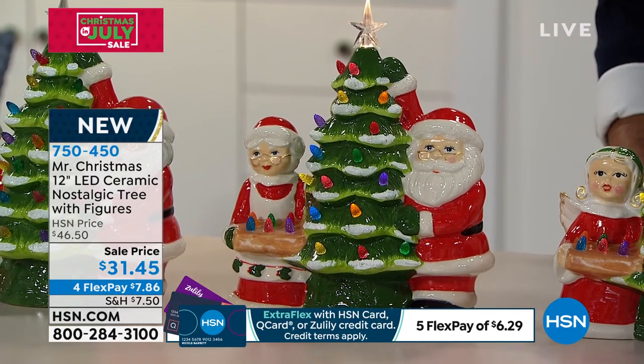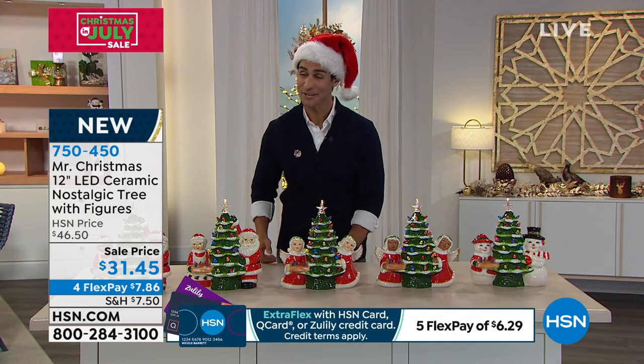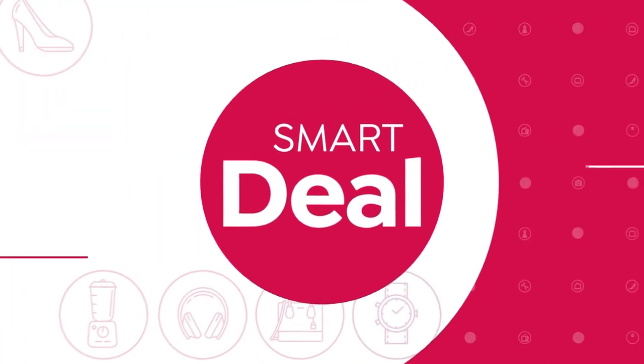Entire scene, $31.45. Pick this up. It's so unique, it's beautiful. It's an entire scene and it's Mr. Christmas. I'm going to try to show you as many things as I can today, so we're going to move on, but this — this is it. This smart deal.